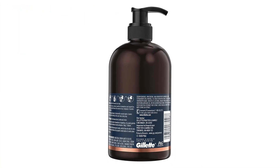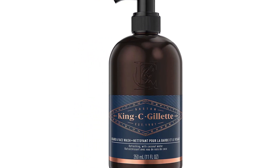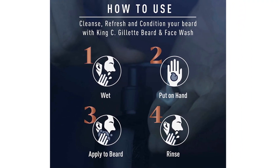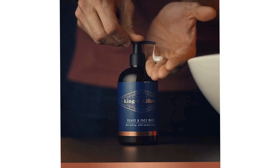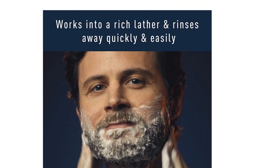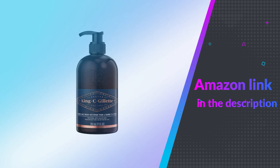Cleanses, refreshes, and conditions your facial hair and leaves your skin feeling fresh. Simply dispense a small amount in your hand, lather up, work into a wet beard, and rinse clean. Cleanse your beard and keep your facial hair looking and feeling fresh with the King C. Gillette Beard Shampoo and Face Wash. If you like this product please check out the Amazon link in the description below.